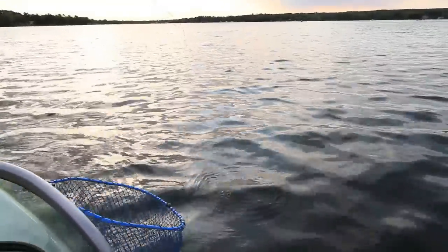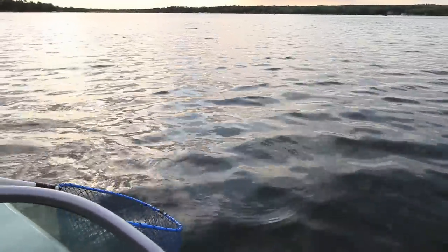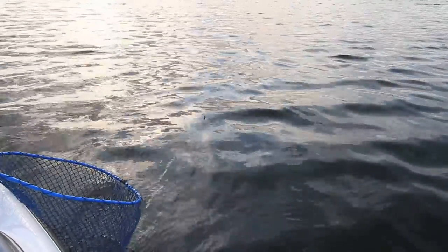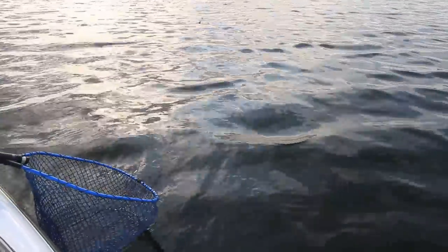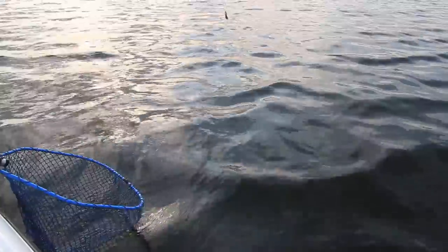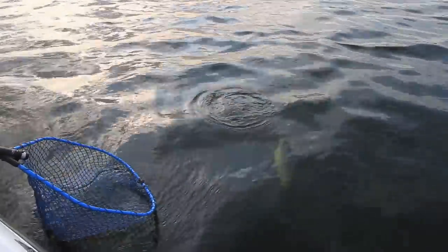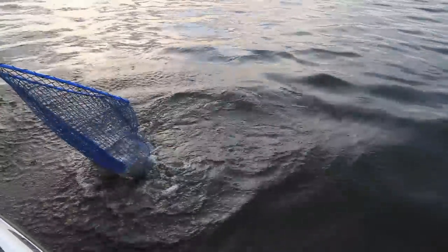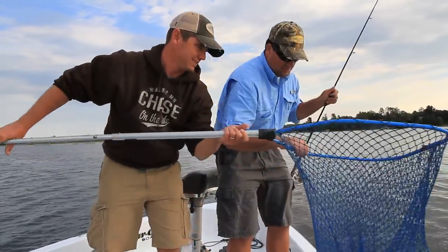Whoa, a fish has got some spunk. Nice fish. That is a beauty, isn't it? Bring him up here, he'll get right around his head, Jason. And we got him. Nice work. That's a nice fish, that's a beautiful fish. Aren't these fish? Nice golden color. Just gorgeous.